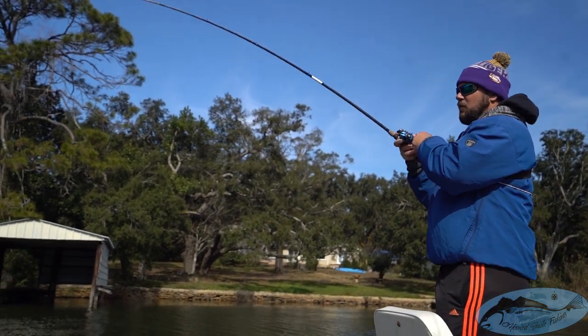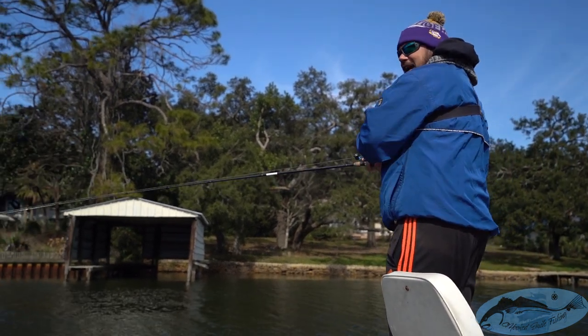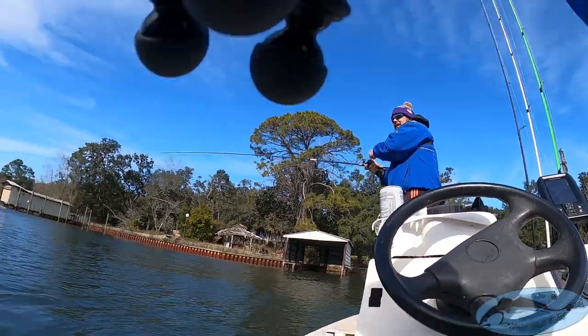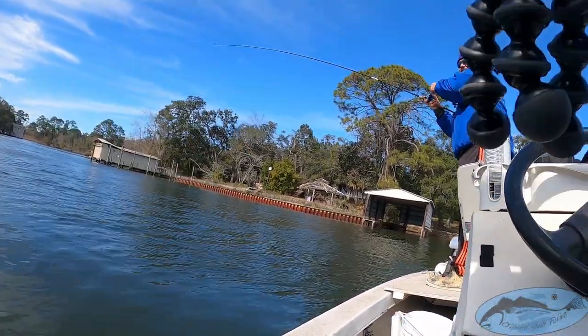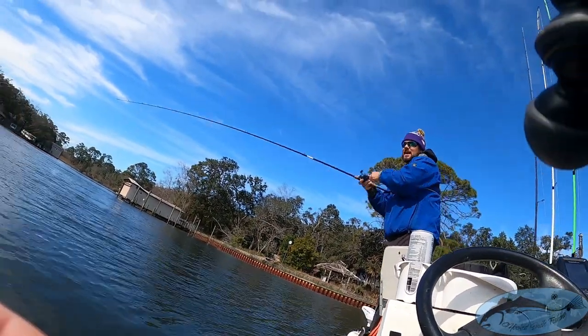We've been going back and forth up and down this whole stretch trying to get these jacks to bite again. Finally put on a mullet swimbait — Savage Gear — and threw it right across, burning it across the top.